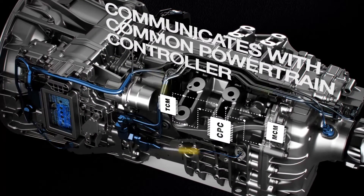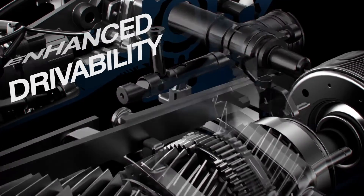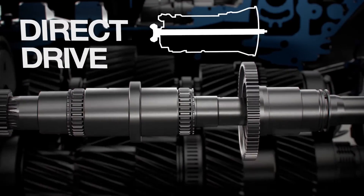A Detroit Pneumatic Shift Actuator controls gear changes for rapid shifting and a smoother ride. In top gear, direct drive provides more efficient power and improved fuel economy.